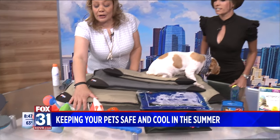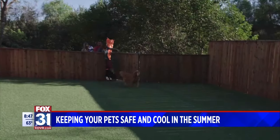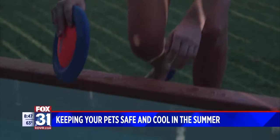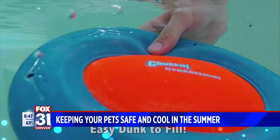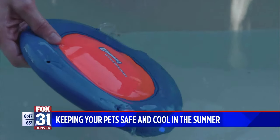Let's get to those other ones. We have these great hydro toys — Chuck It! makes fetch really super cool. We've got bumpers, we've got the shark fin, and we've got these hydro toys. They actually hold water, so as you throw them, the pet gets splashed with water, which is awesome.